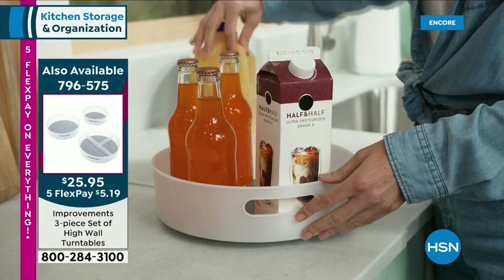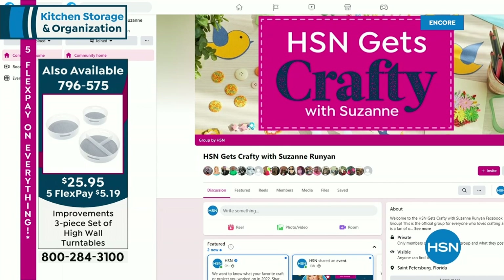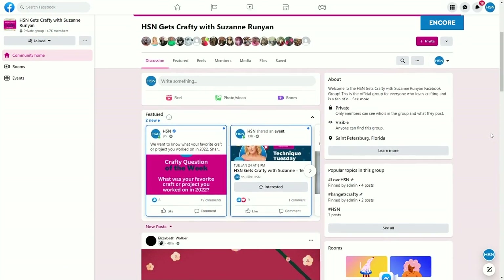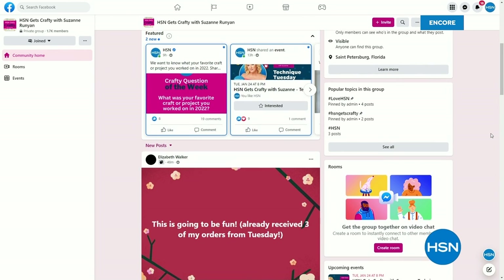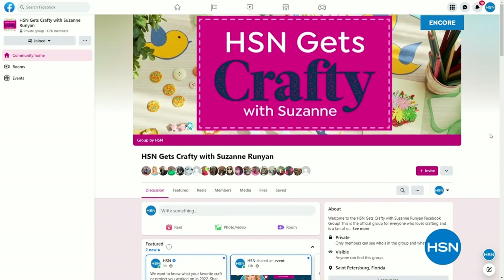I want to talk about a brand new Facebook page we just launched a couple days ago — almost 2,000 of my crafting cuties have already joined. It's called HSN Gets Crafty with Suzanne. On Tuesday nights, I have a really fun Facebook-only show where hundreds join us and thousands watch in replay. It's a place where you guys can post your creative projects, everybody learns from each other, and we all support each other in a great environment. Please come join the fun.